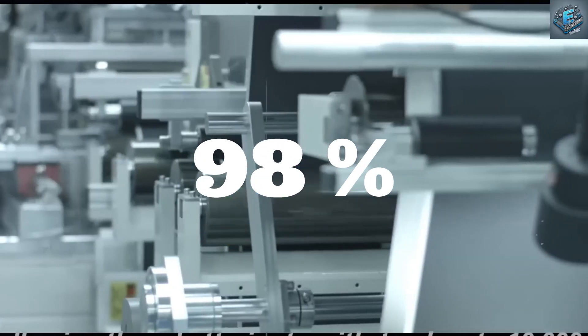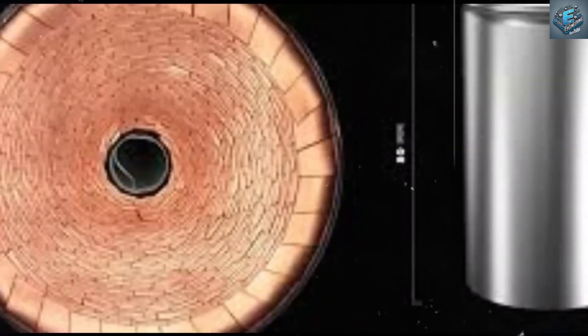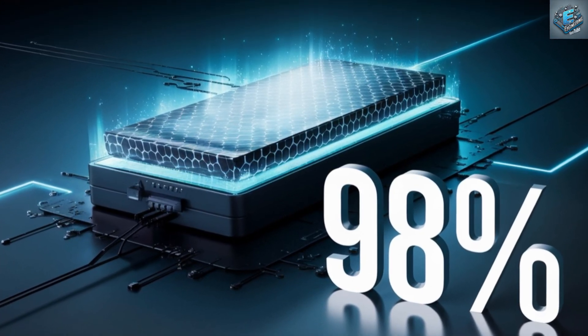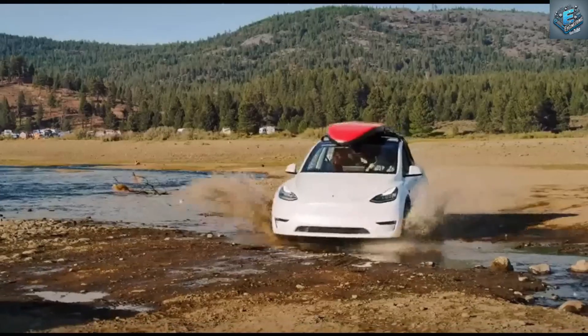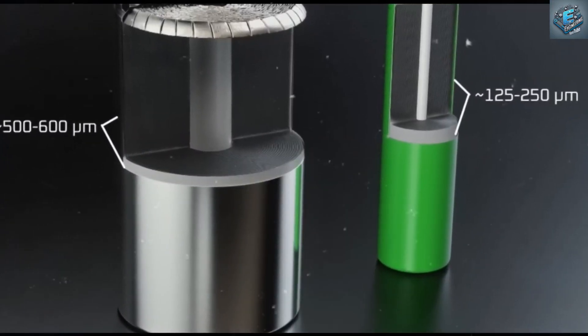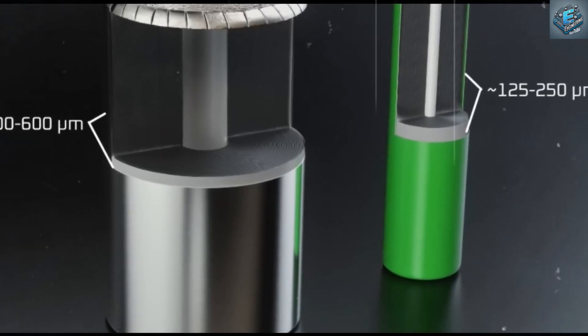98% efficiency — a game-changer. The numbers don't stop impressing. These batteries boast an energy conversion efficiency of up to 98%, meaning almost every ounce of charge is utilized with minimal waste. Imagine a future where nearly every electron you pay for gets used efficiently, whether it's powering your vehicle or supporting your home. But what does this mean for the energy industry as a whole?